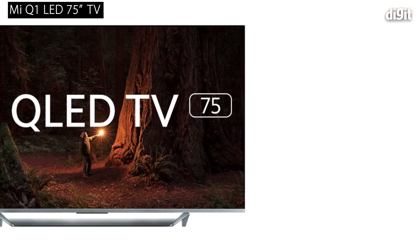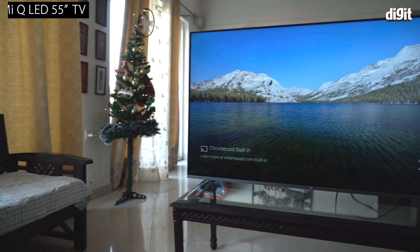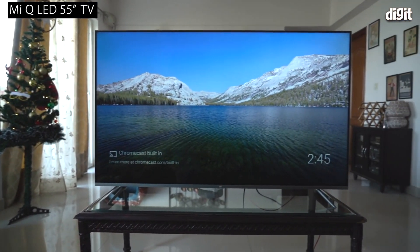Welcome to digit.in. Depending on when you're watching this, Xiaomi has announced a 75-inch QLED TV in its Q1 lineup. If you remember, towards the end of 2020 we saw the 55-inch QLED come up, and now this is going even bigger at 75 inches. I have with me Ishwar and Sudip from Xiaomi, who are going to talk about the product. Ishwar, Sudip, would you like to run the viewers through some of the highlights and key features?